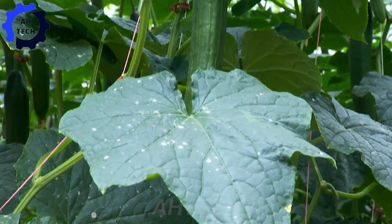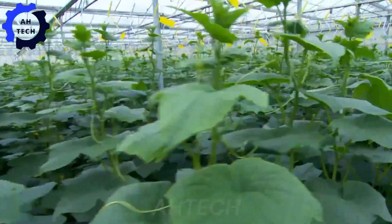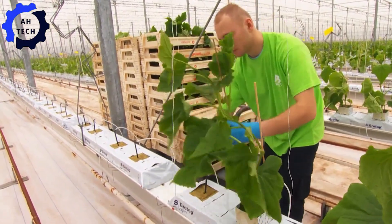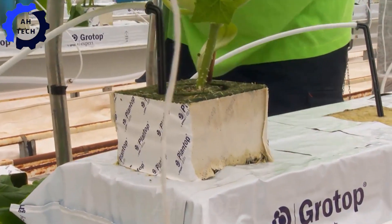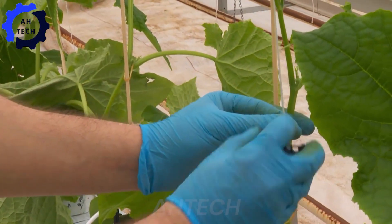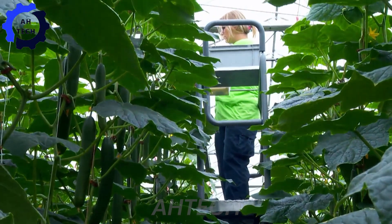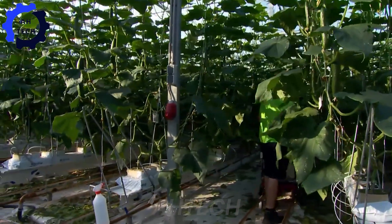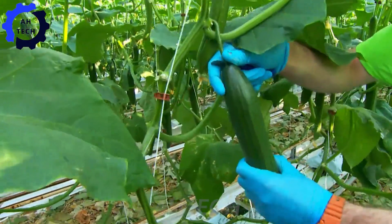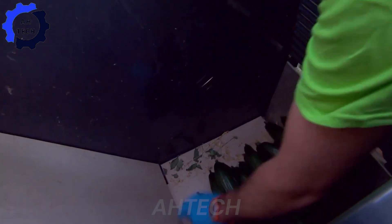These innovative companies produce tens of millions of cucumbers every year using cutting-edge methods like vertical farming and soilless farming. They meticulously select the best cucumber varieties to ensure robust growth and abundant yields. In 2021 alone, cucumber production in the Netherlands skyrocketed to an impressive 1.2 million tons.